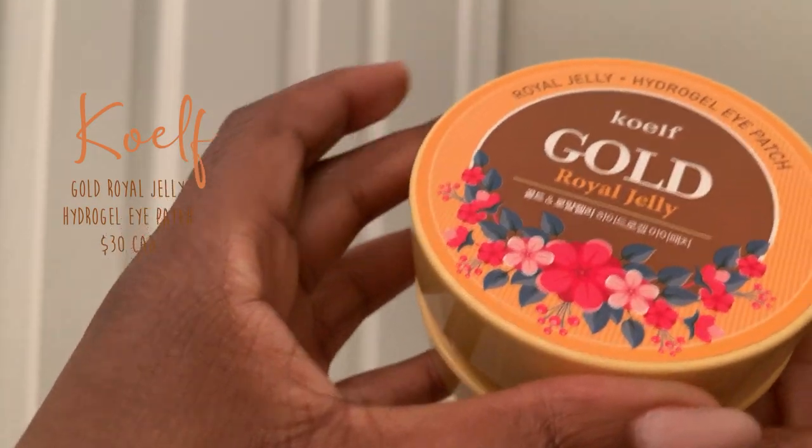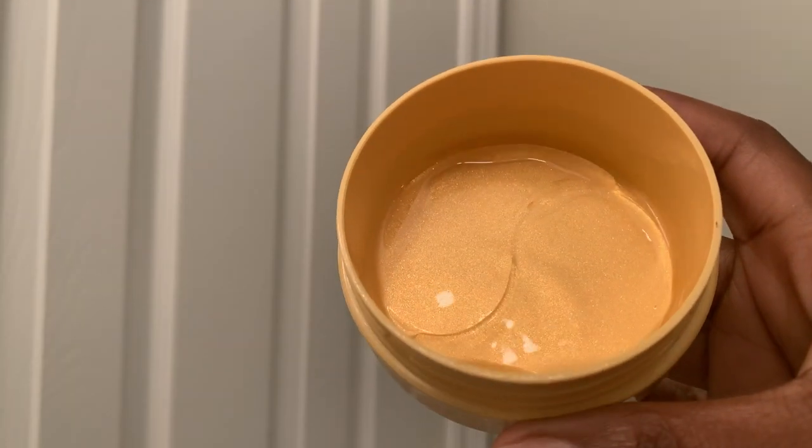I'm pushing mid-20s, so we don't want any fine lines — none of that — and this has been helping. Now, I use that one at night, but in the morning what I love for that fresh glow is hydrogel eye patches. This one is from Coelph — their Gold Royal Jelly Hydrogel Eye Patches. They are so amazing. I use it in the morning, put it under my eyes before I apply any makeup so my eyes don't sink in — they just look super beautiful.